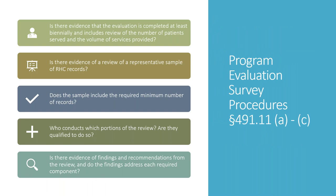The procedures themselves give a quick rundown. Is there evidence it was completed at least biannually? Is there evidence a review of a representative sample of records was completed? Does the sample include the minimum required number? Who conducted it? And evidence of recommendations from the review — what was truly required?